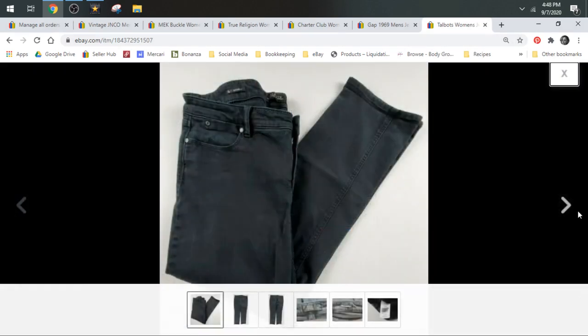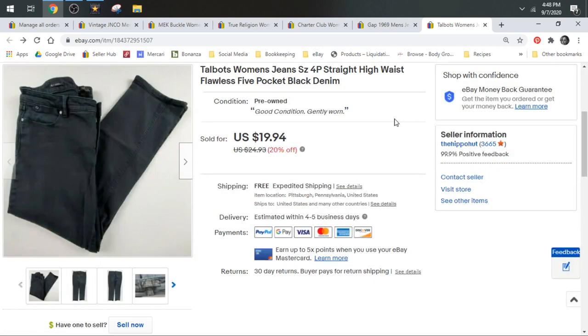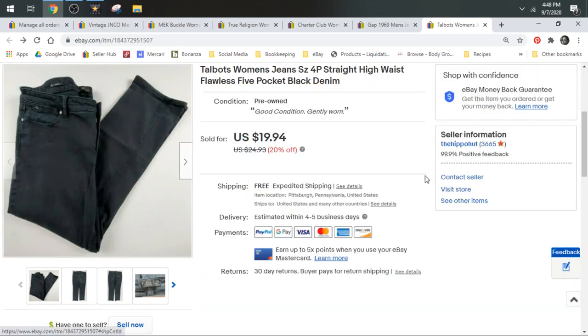Talbots is a pretty decent bread and butter brand still. These ones were black, a little different from the usual blue jeans. They're the Flawless Five Pocket, which is one of the styles Talbots is known for. These sold for $19.94 and shipped in a padded flat.